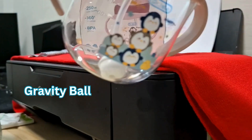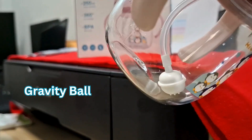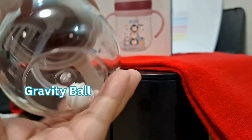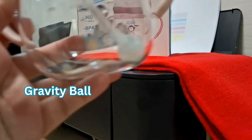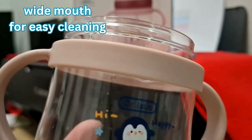It also has a gravity ball. The purpose of the gravity ball is that when the bottle is tilted, the liquid follows the movement of the bottle and stays accessible to the straw. Whatever position the bottle is in, the gravity ball follows, so baby can still drink because the tip of the straw follows the liquid because of the gravity ball.